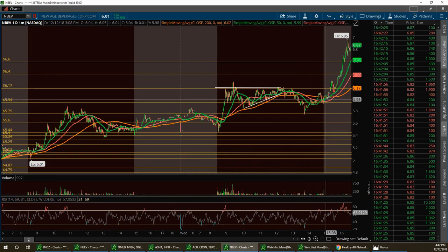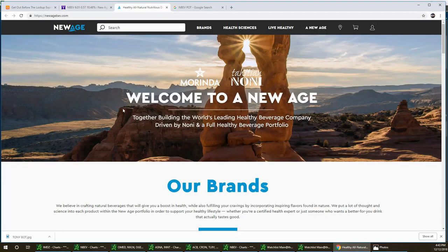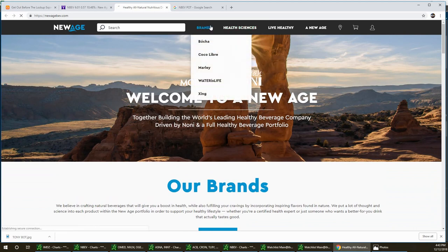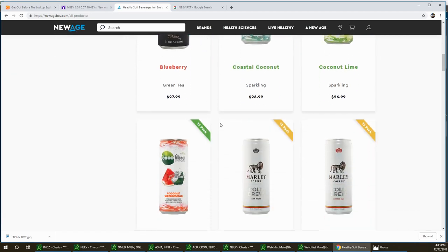After we broke past that $5.75 resistance and pulled back to it, we took off. Then after hours, look at this thing — all the way from $5.94 to $6.95, that's a dollar bounce right there. Of course you want to take your profit or cut some of it and keep a small core position. I'm still long on this. I've been flipping it on the way up. NBEV has the Marley brands — they've really expanded big time.